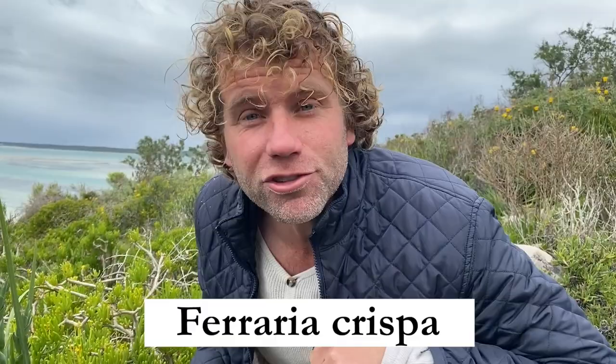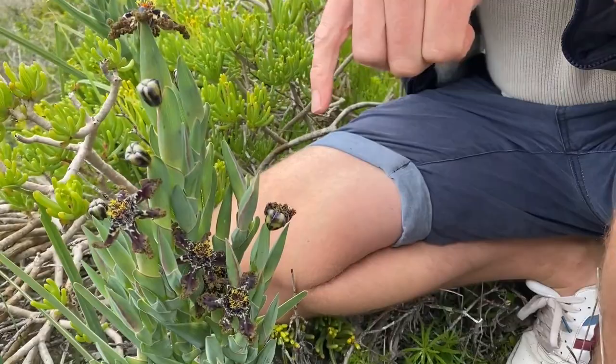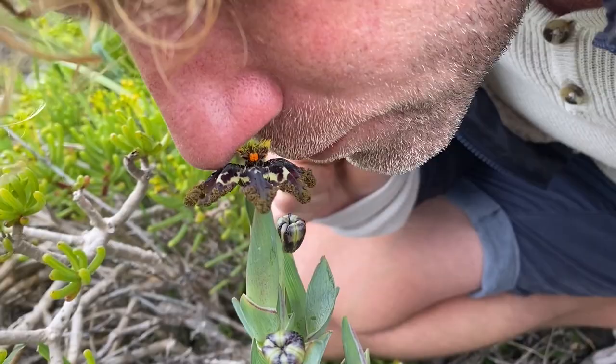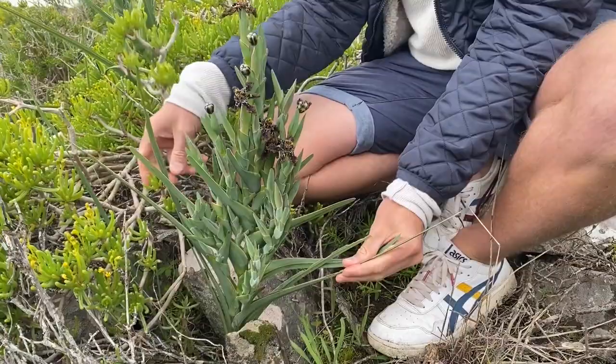This is part of the iris family and it's got the most beautiful scent of any flower I know. It smells like a freshly fermented vanilla pod. Some people say it stinks a little bit - I don't quite agree with that. You can see the structure of an iris: beautiful, structural, architectural leaves, and it's snug in between the rocks.